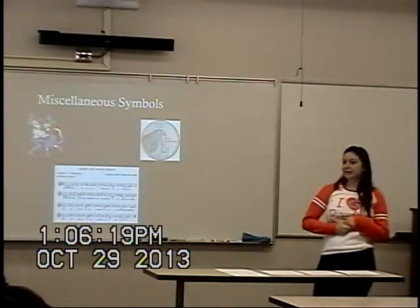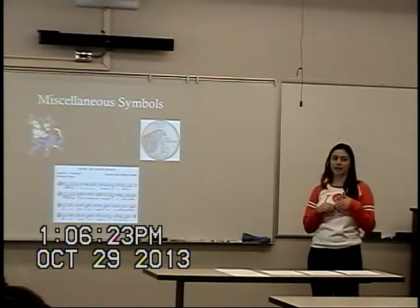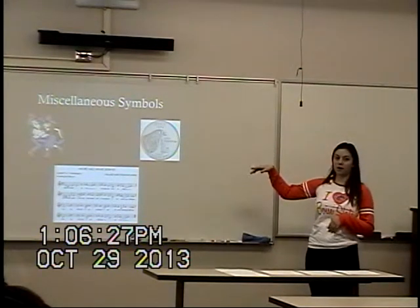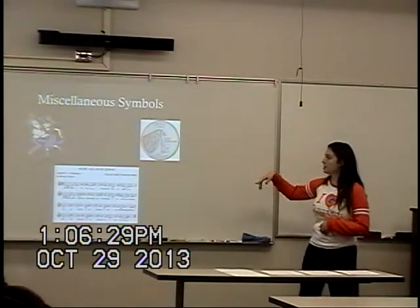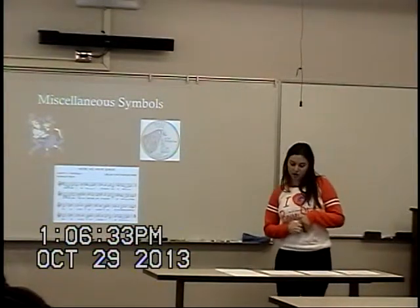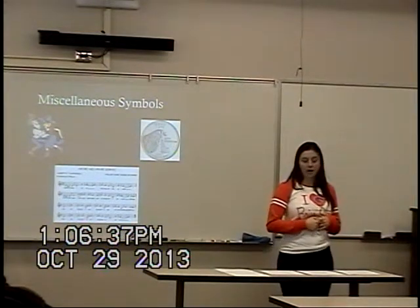These are a few miscellaneous categories tied to the state: the state dance, which is square dancing; the state nickname, which is the Gem State; the state motto, 'esto perpetua,' which means 'may it endure forever'; and the state song, 'Here We Have Idaho.'